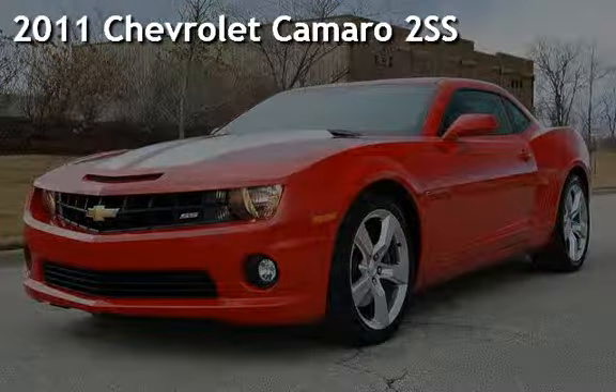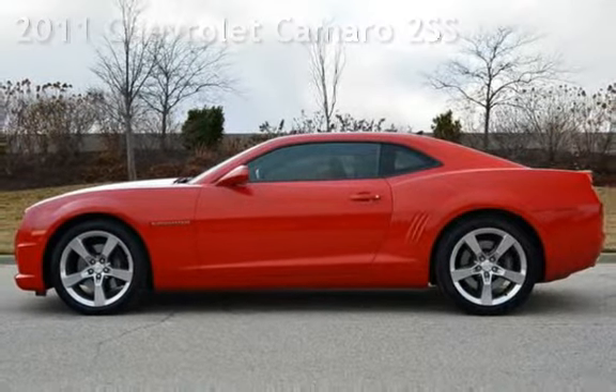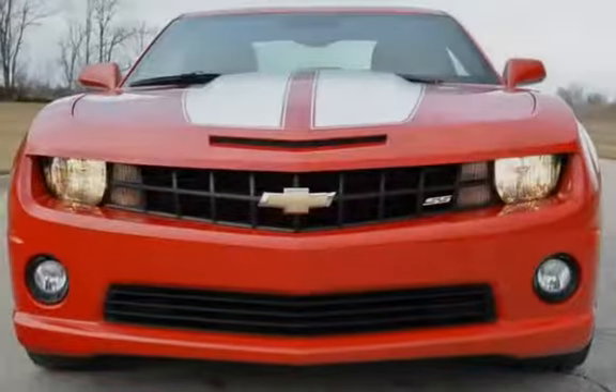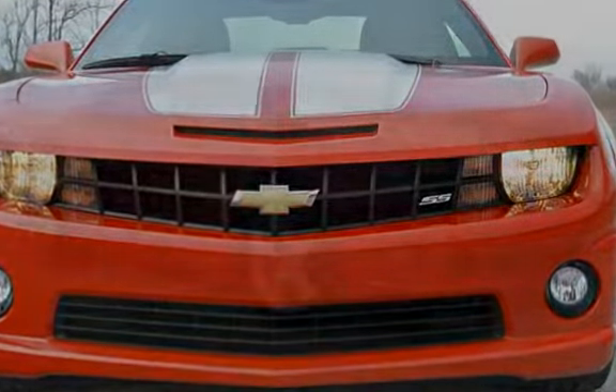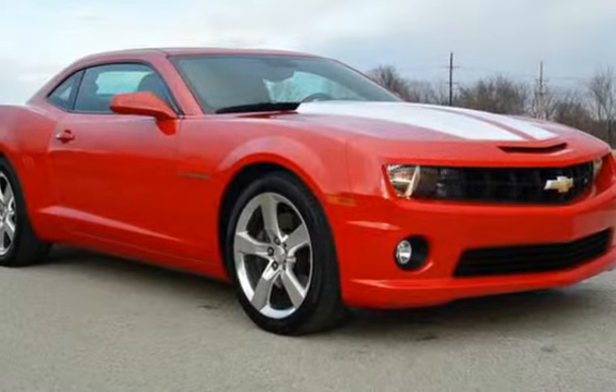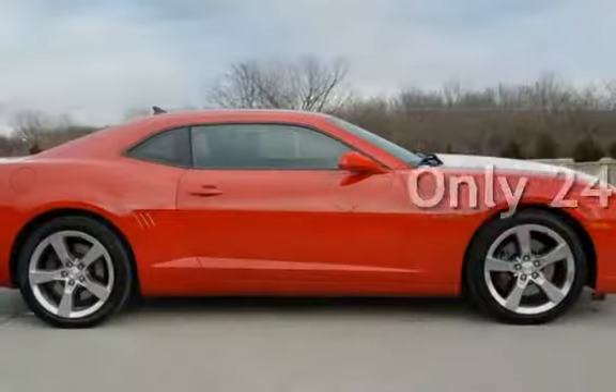Presenting a preowned 2011 Chevrolet Camaro. This two-door coupe has an eight-cylinder, 6.2-liter V8 engine, with rear-wheel drive and an automatic transmission. This Chevrolet is a great value with less than 25,000 miles on the odometer.